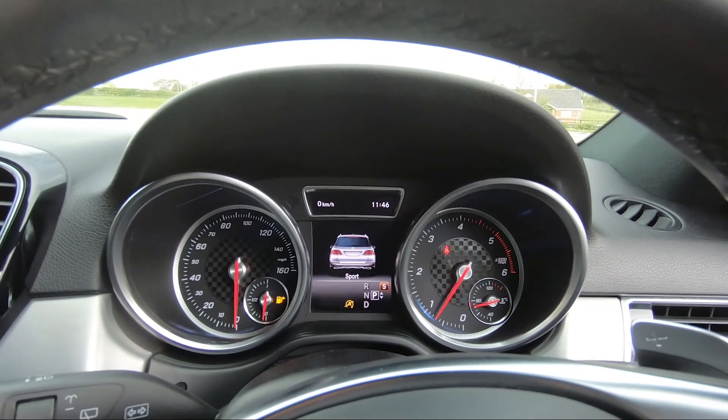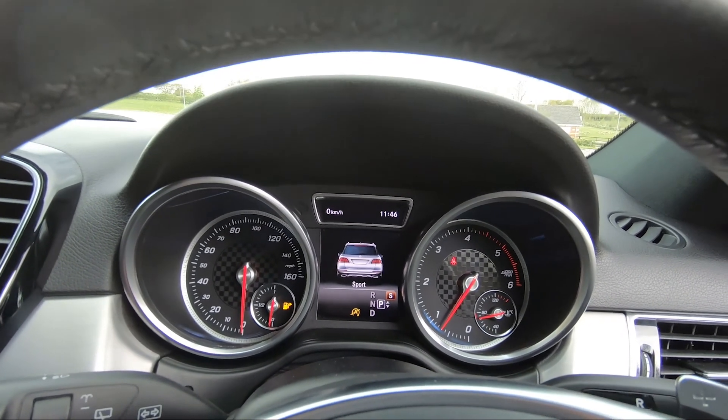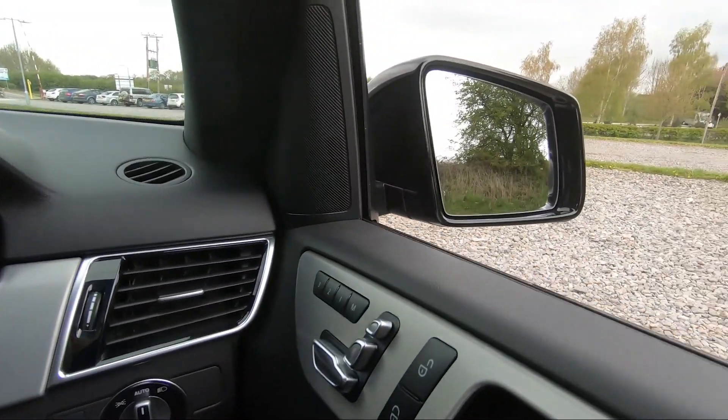The vehicle is ready to drive away today with free next-day nationwide contactless delivery, competitive low finance, a fresh service, fresh MOT, and it's also HPI clear. That's all from me on this video — thank you for watching.